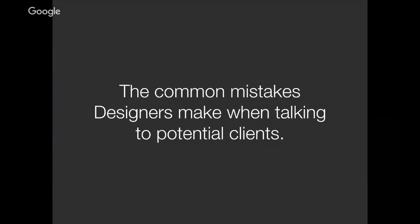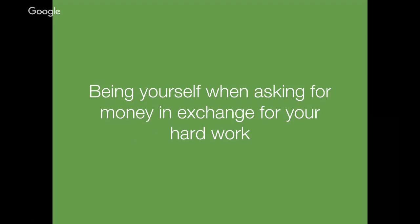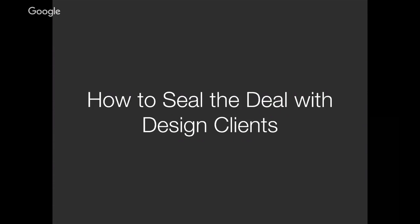What you're going to learn today: the common mistakes designers make when talking to potential clients — we all make them, and it's a learning process. Being confident in the skills and services you offer, knowing exactly what they are so you can tell people what you can provide. And just being yourself when asking for money in exchange for your hard work — you're only going to do your best work when you're getting what feels like a great exchange. Money can mean buying your kid new pants or buying fruit trees for your homestead. Really following your own natural intuition in how you interact with people during sales. And finally, how to seal the deal with design clients — getting to actually sign a contract, shake hands, and get to work.